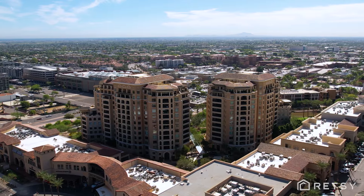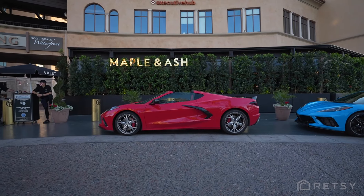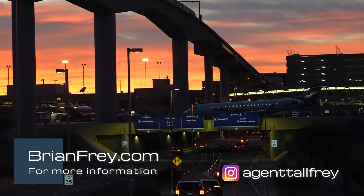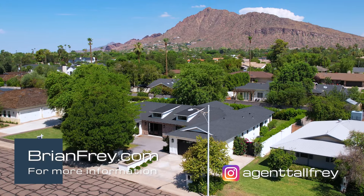Located within biking and walking distance to many great restaurants, world-class shopping, and only 17 minutes to Sky Harbor Airport, you'll never have to leave the bubble that is Arcadia.